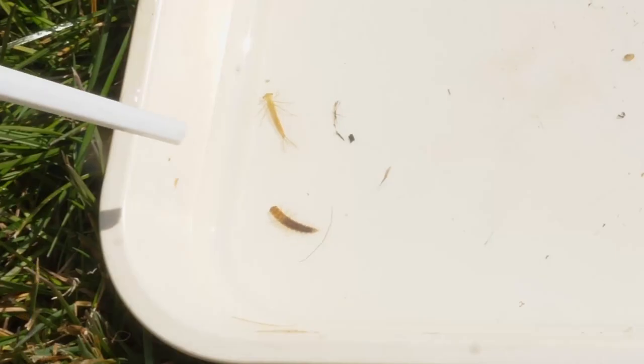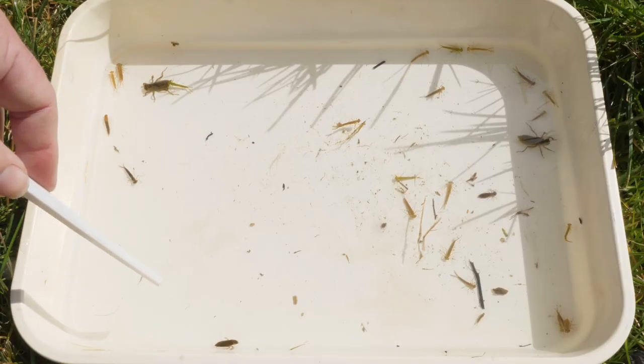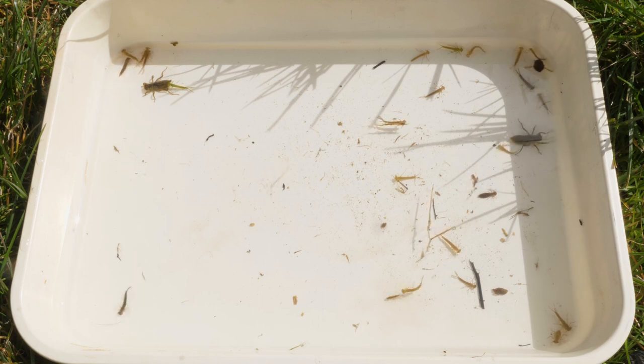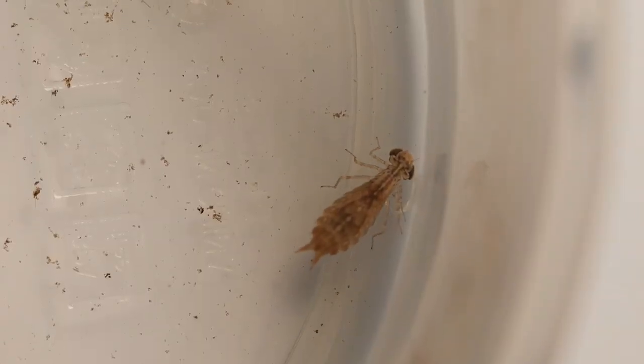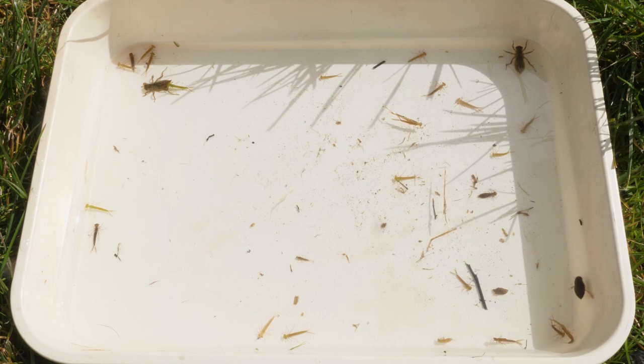We've got some really cool things. We've got an alderfly larva, there's a saucer bug swimming around — looks like a diving beetle but it's actually a type of true bug. And we have an emperor nymph in here as well somewhere — over in the corner there, there he is. All four main types of dragonfly nymphs. That's a good haul.